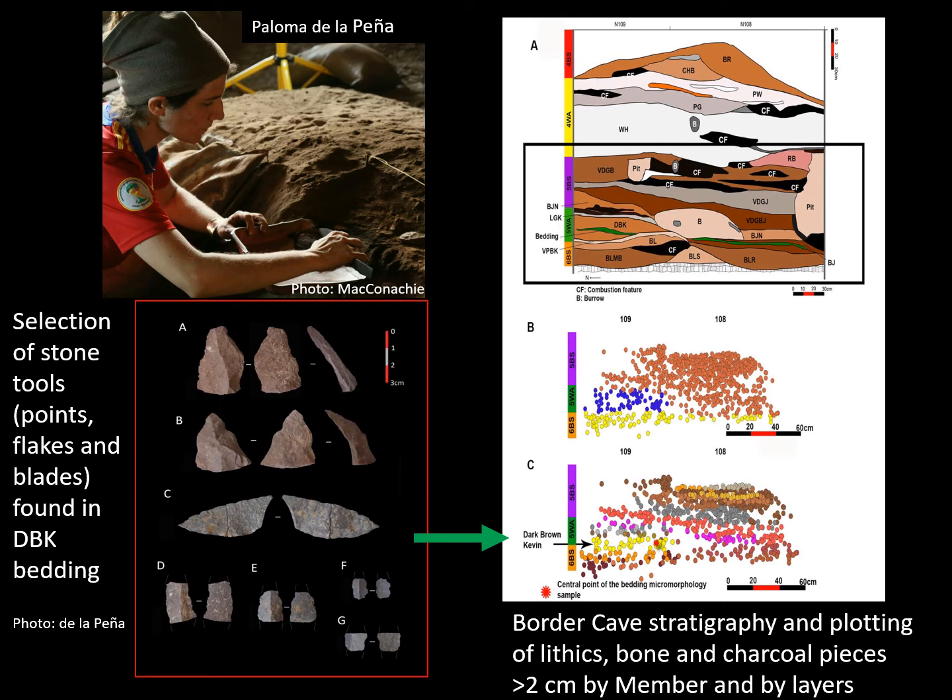Flakes, blades, and small chips occur abundantly in the DBK bedding. These demonstrate first that people made and used the bedding, and secondly that various daily activities such as making and using stone tools took place there. Many small chips are a by-product of stone tool making, and the presence of refitting flake fragments — marked C in the left image — demonstrates the good preservation and integrity of this deposit. Plotting with a total station, shown on the right, confirms that stone tools were made and used in and around the bedding.